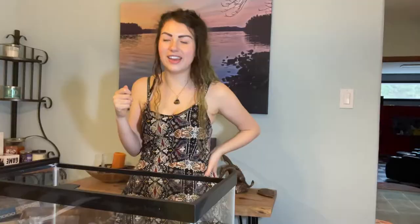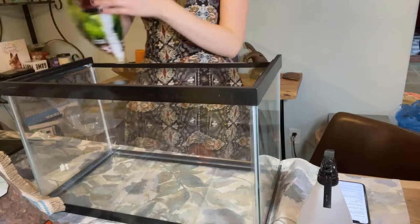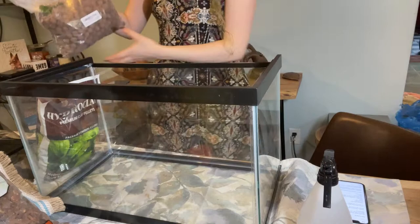But you can do a simpler enclosure with just substrate and moss and a few other things. The next step is the pebbles. I bought two different types. Clay pebbles — just got them off Amazon. You can almost get all this stuff off Amazon. Let's start filling them up.